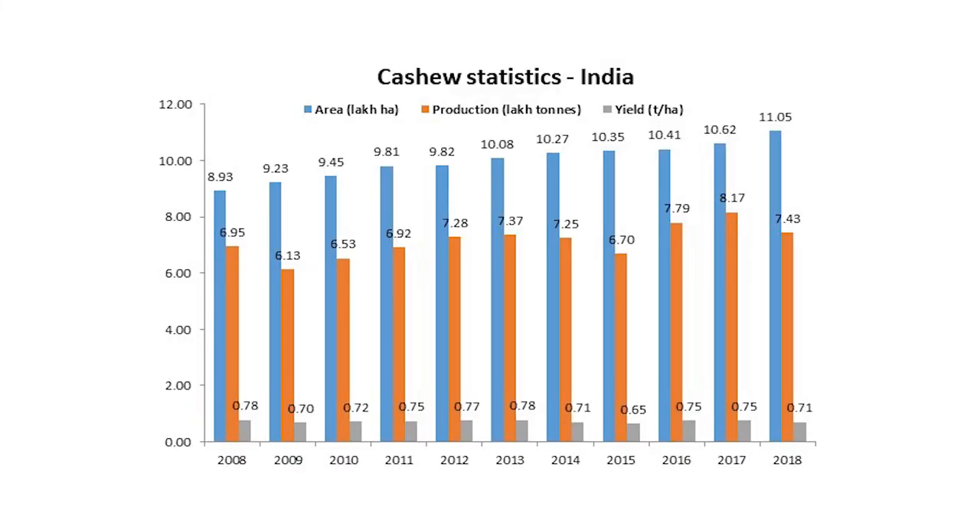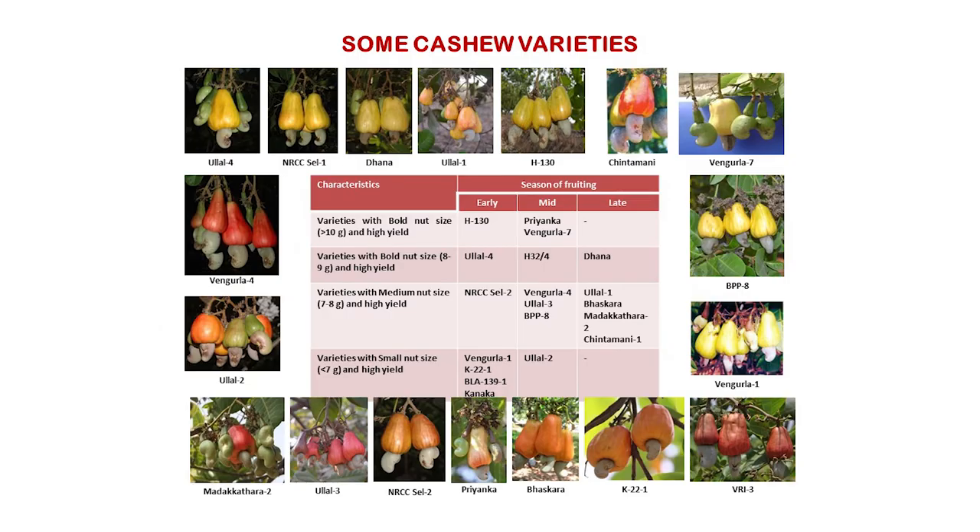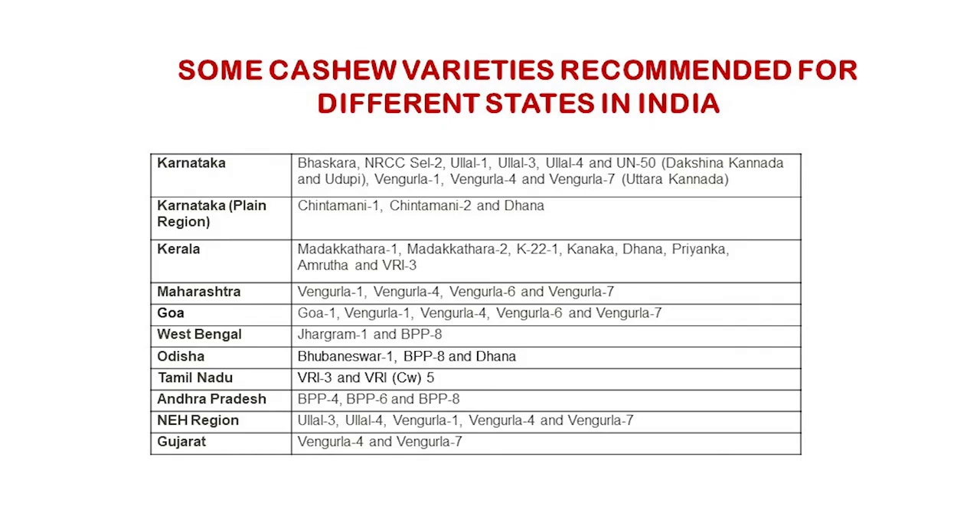As of 2018-19, cashew is cultivated in 11.05 lakh hectares with a production of 7.43 lakh tonnes in India. So far, 40 high yielding varieties of cashew are available for cultivation in India. A glimpse of important varieties of cashew are given here.